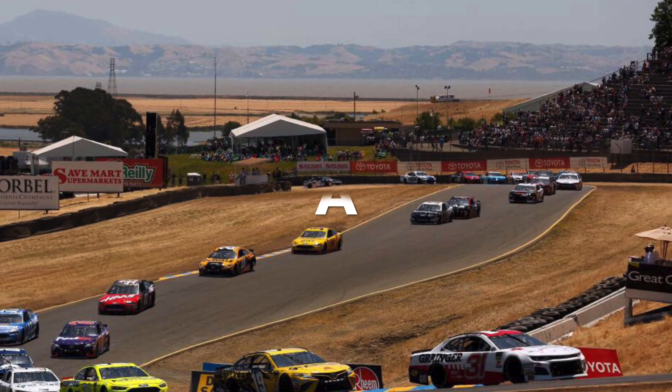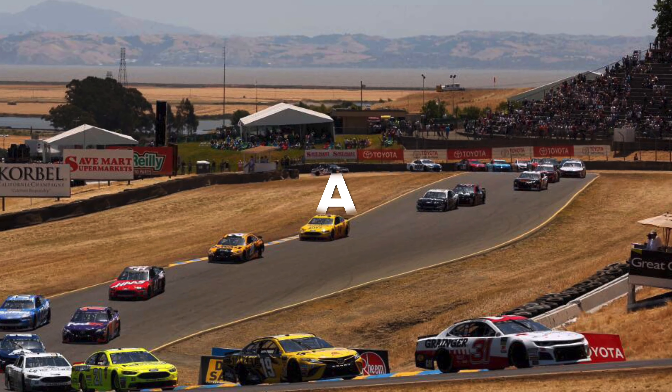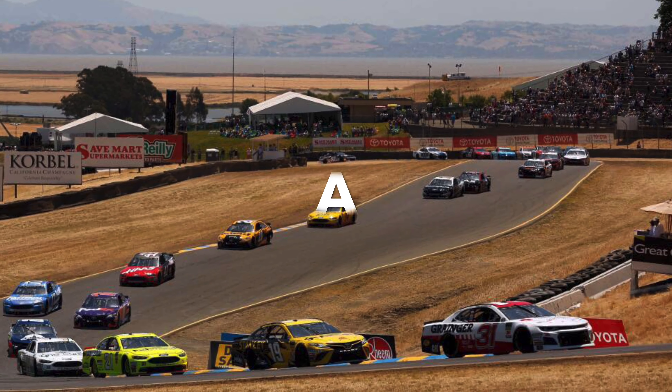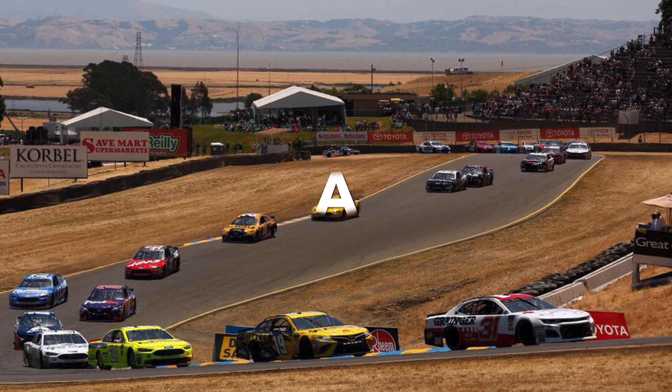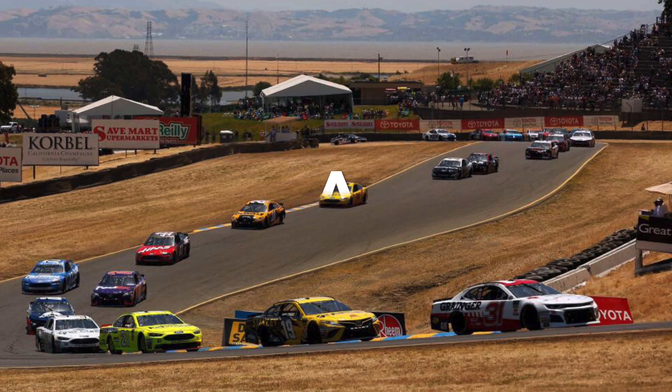Next up is Sonoma. I gave Sonoma an A. I love road courses — it puts on good races. Obviously it's in California, so it brings out some people who usually won't get to go to a NASCAR race, and I just find Sonoma a really good track.